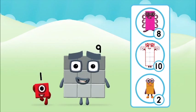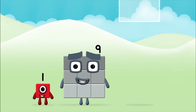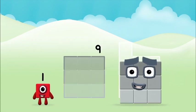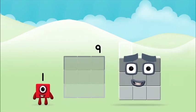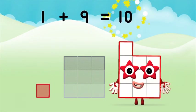Do you know which number block you'll make when you add these two number blocks together? Well done — you were right! Now add the number blocks together! One plus nine equals ten!